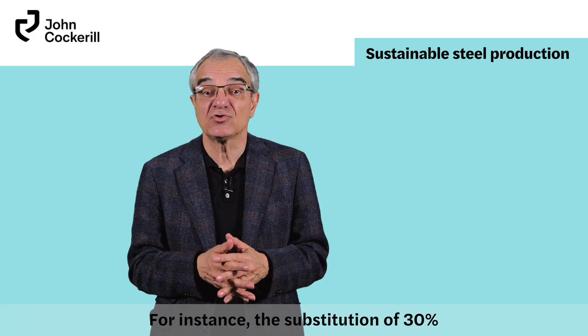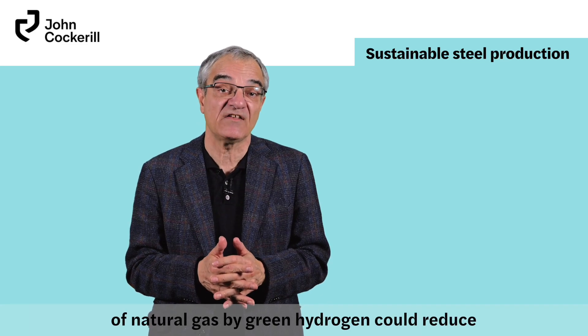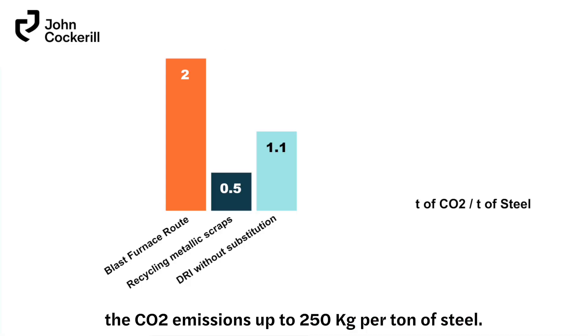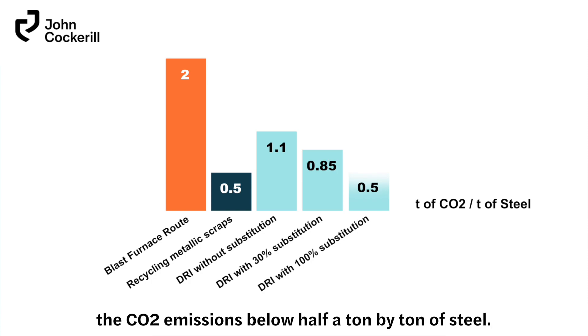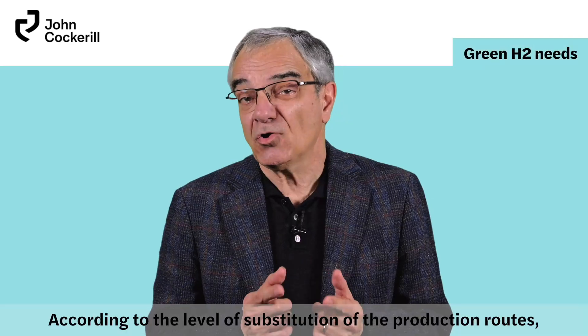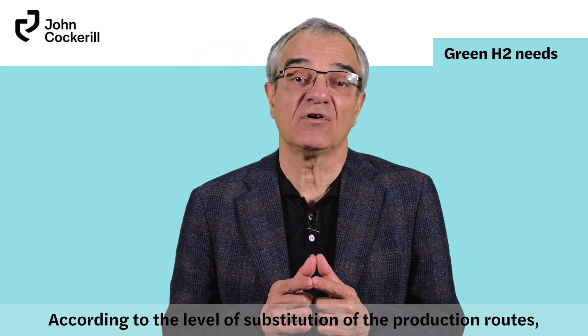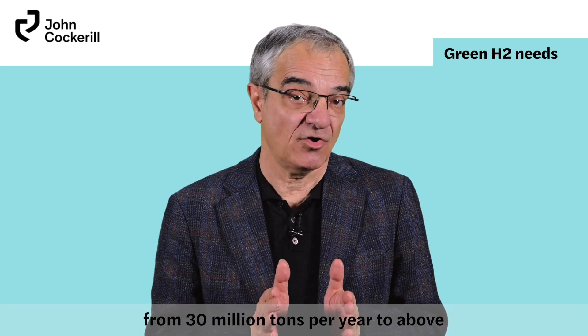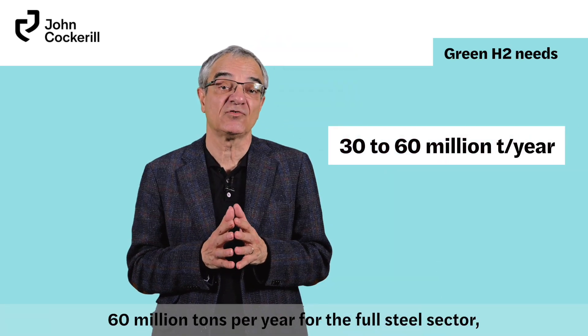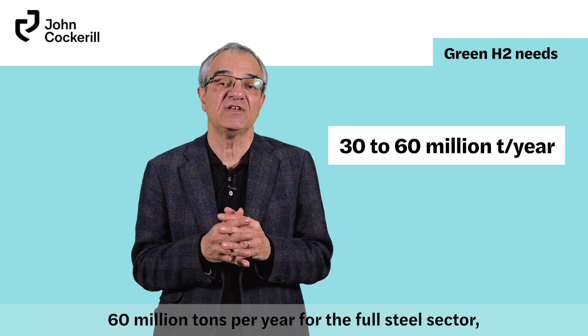For instance, the substitution of 30% of natural gas by green hydrogen could reduce CO2 emissions by up to 250 kg per ton of steel. Full substitution could bring CO2 emissions below half a ton per ton of steel. According to the level of substitution of the production routes, the green hydrogen needs could range from 30 million tons per year to above 60 million tons per year for the full steel sector.